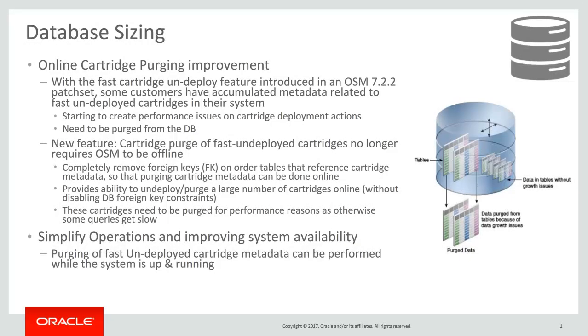With the fast cartridge deploy feature introduced in OSM 7.2.2 release, some customers have accumulated metadata related to fast-deployed cartridges in their systems, which are starting to create performance issues on cartridge deployment actions and hence needed to be purged from the DB by taking OSM offline. This new feature allows cartridge purge of fast-deployed cartridges online by removing foreign keys on order tables that reference the cartridge metadata. This also provides the ability to purge a large number of cartridges online without requiring disabling of DB foreign key constraints, thereby simplifying operations and improving system availability.